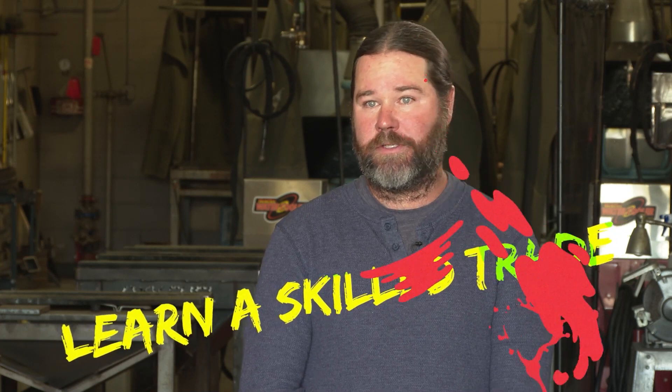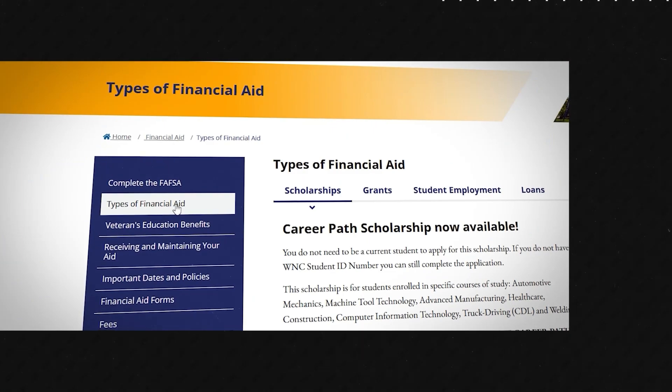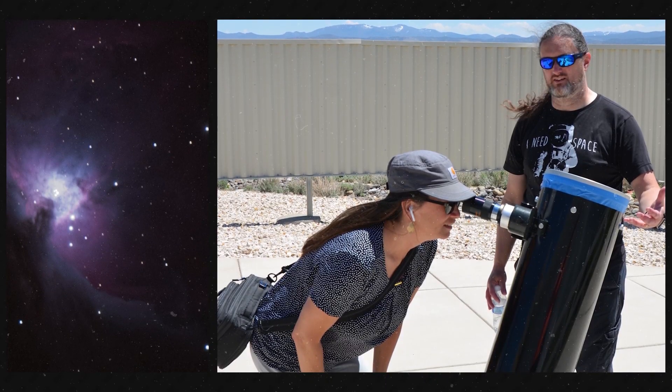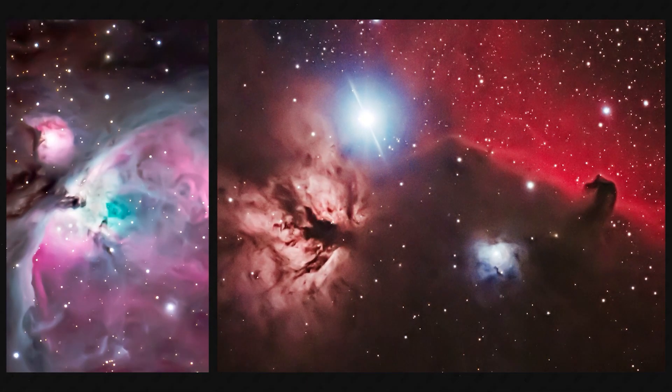Any other advice? I'd advise anybody to learn a skilled trade — the need for welders is very high and it's a good skill whether for personal use or a career. We offer a lot of scholarships here that everybody can apply for; they pay for your classes and equipment — gloves, welding hood, safety glasses, jackets, and everything. This isn't a stagnant program. Come up to the observatory even if it's cloudy — we'll still talk about science and show you pictures — and when it's really clear, we'll let you grab a telescope and discover the universe all for yourself. The observatory is open every single Saturday night, all year round.